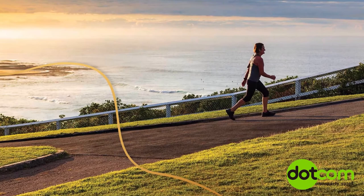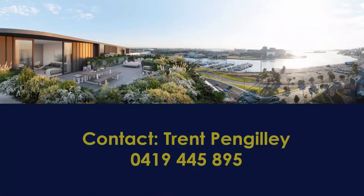The epitome of coastal life — waterside strolls, boating, fresh fish, fine dining, lazy Sundays by the sea.